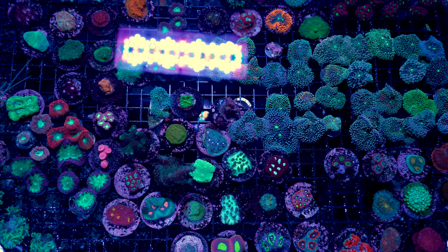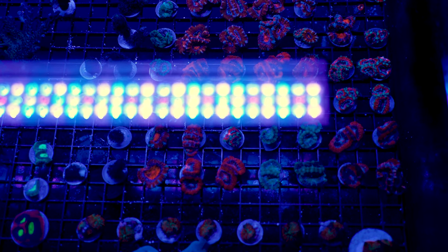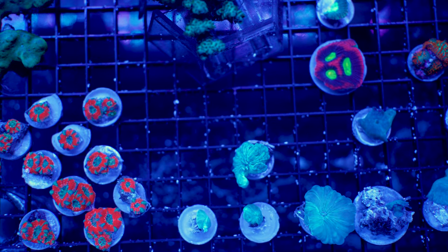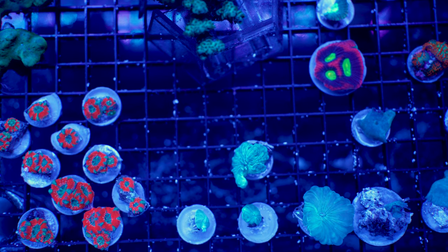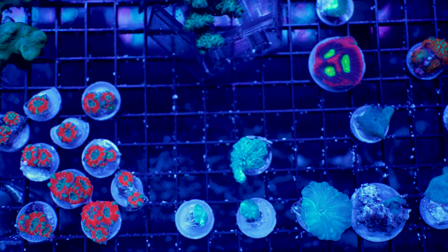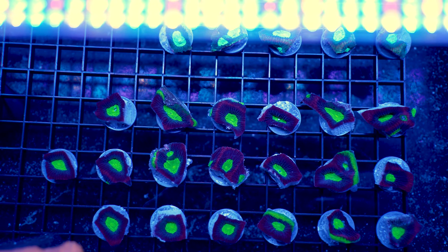LPS, SPS — you want more frags? All right, more frags. How about acans, or micromusa as I think I'm supposed to call them? Yeah, we got those. Don't have room for a big fox coral? How about a little fox coral frag? There's like four of them there. Or how about one of my favorite frags — dragon soul favia.